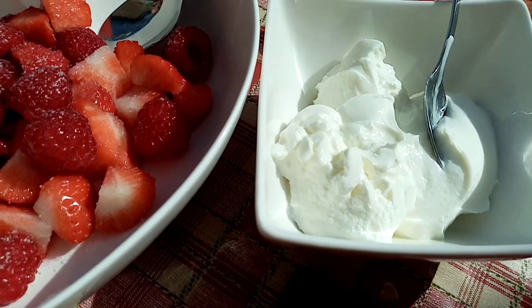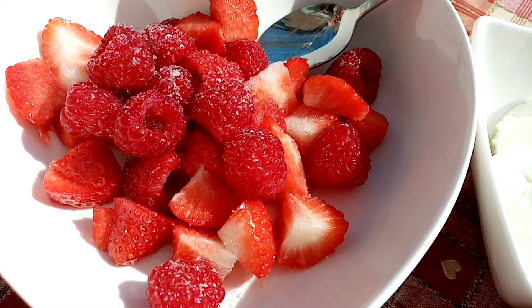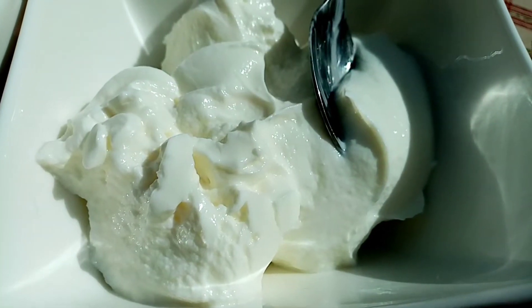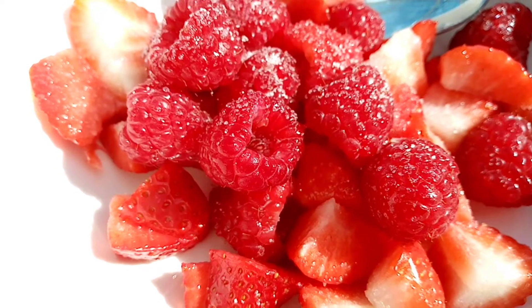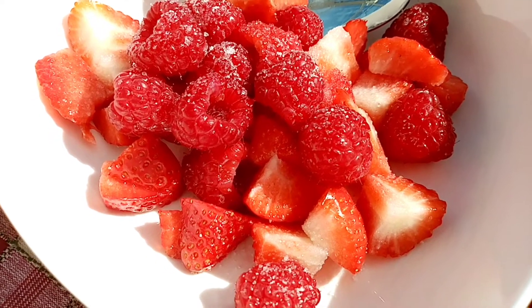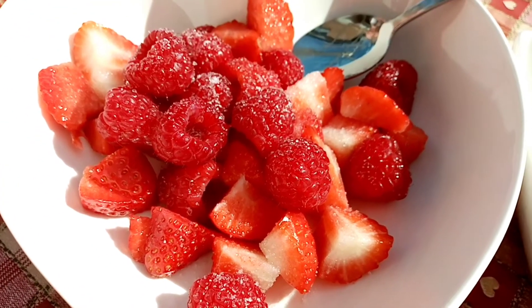I'm going to go and make some lunch. This is my lunch today - I'm not having much as I've got a custard tart for after and I'm not really fancying too much at the moment. So I've got 120 grams of 5% Greek yoghurt for 112 calories, 92 grams of strawberries for 28 calories, 73 grams of raspberries for 18 calories, and a sprinkling of stevia on top which is 0 calories.